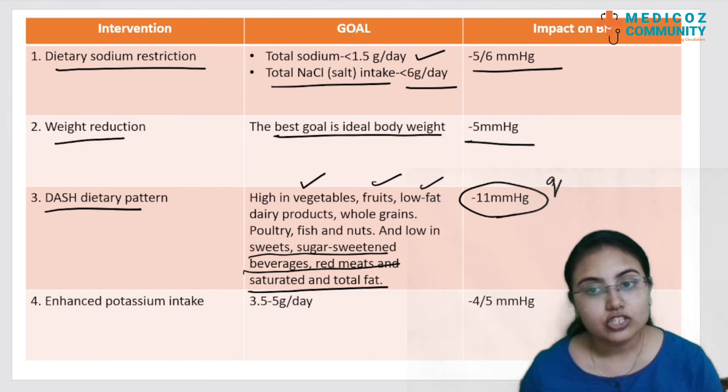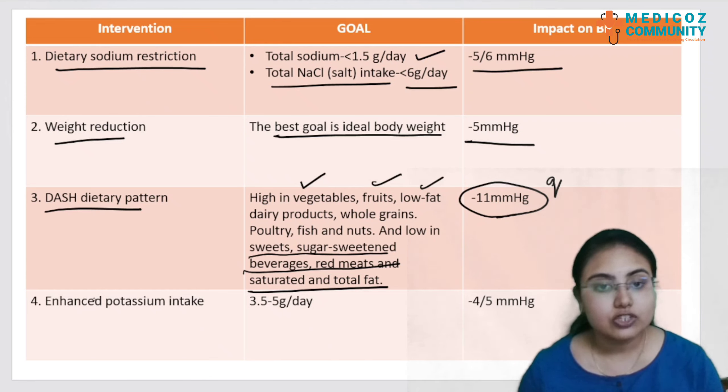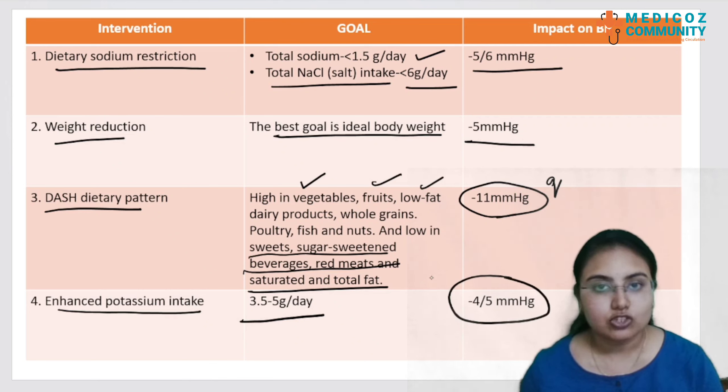This is a potential exam question. The fourth intervention is enhanced potassium intake. The goal is about 3.5 to 5 gram per day, which reduces the BP by 4 or 5 mmHg.